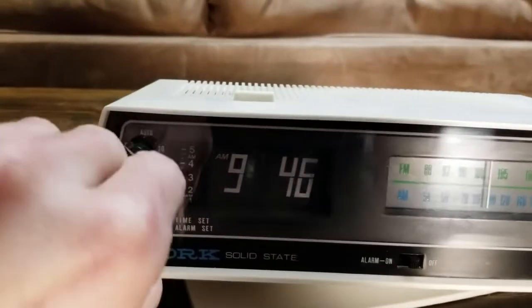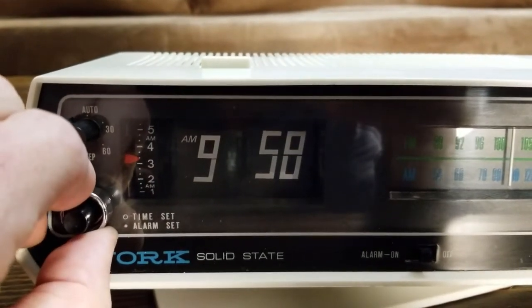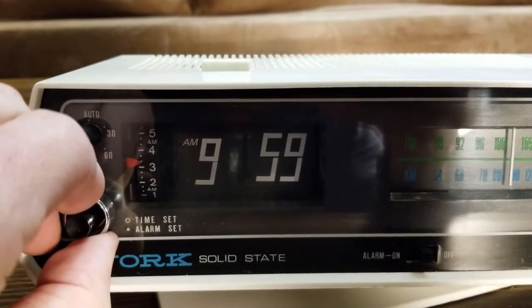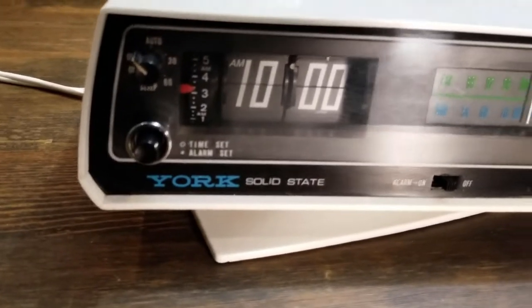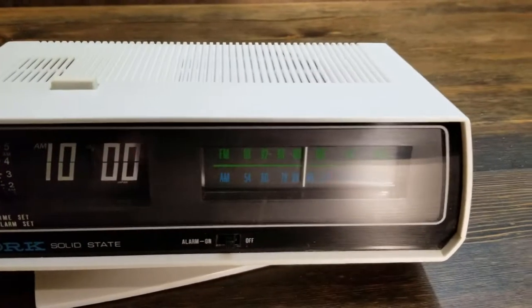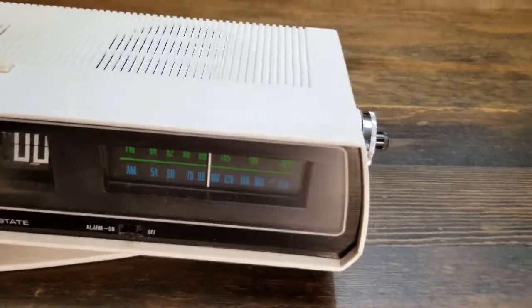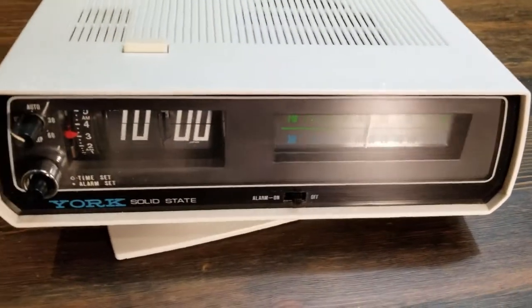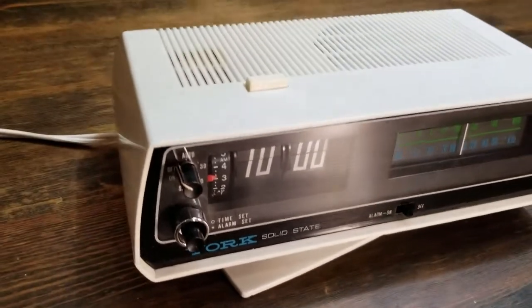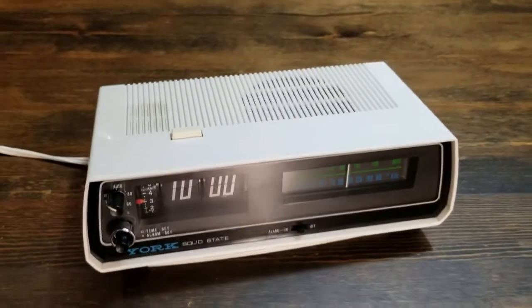Flip clock, made in Japan. This is a York — not Yorks, York — which apparently made a lot of flip clocks and older analog clocks in the 60s and 70s. This is another item I've never really seen much or anything at all about on the internet, and I bought this at a garage sale for three bucks.